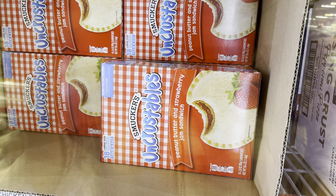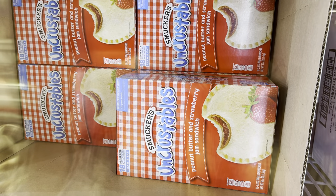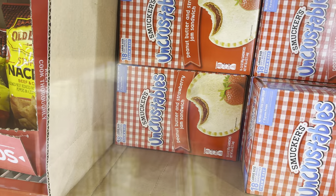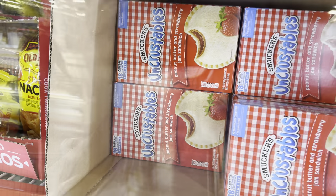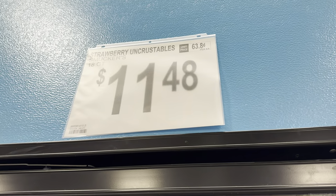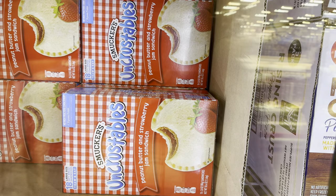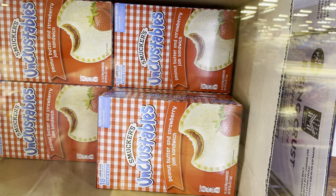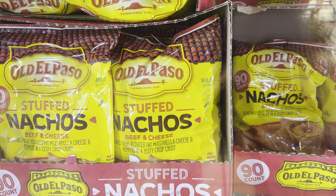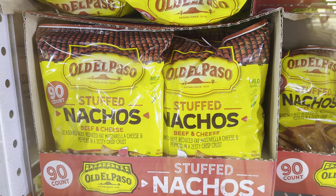Looky here — Smucker's Uncrustables! Costco had a different brand of uncrustables — the strawberry ones — because I always see grape and wonder where the strawberry is. Here they are: peanut butter and strawberry jam sandwich, 18 count, no crust, frozen — set them out and they're ready to go. $11.48. Fair warning: they are heavy on the peanut butter, but they might be amazing to you.